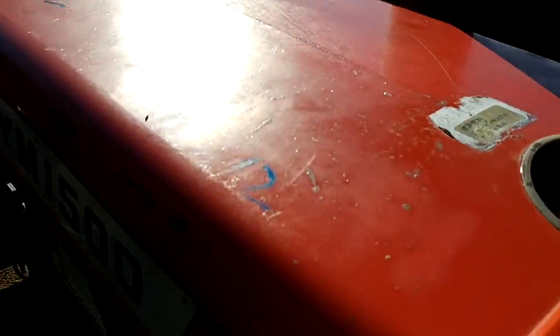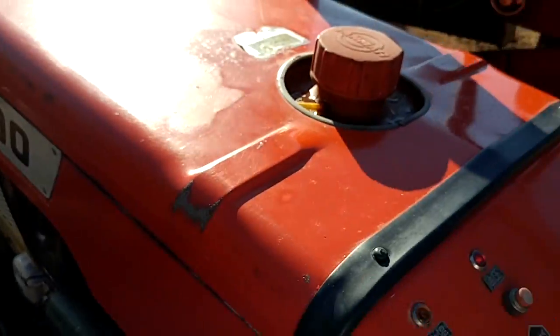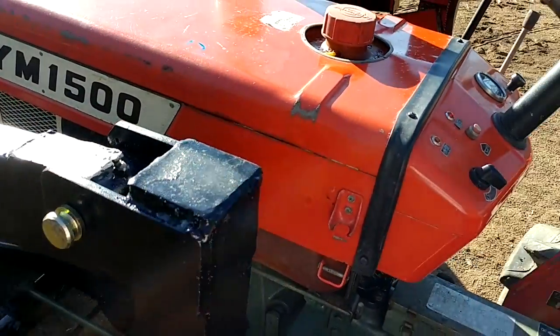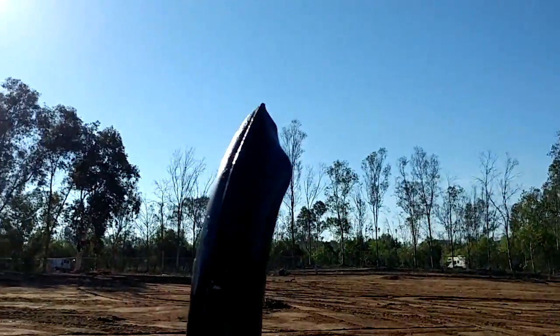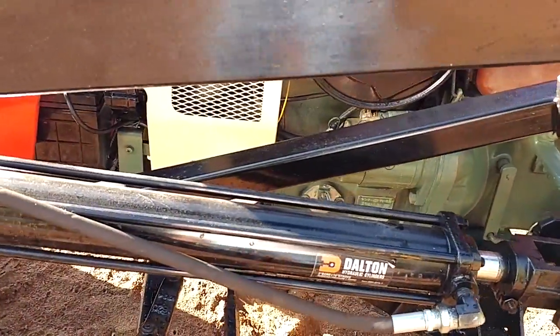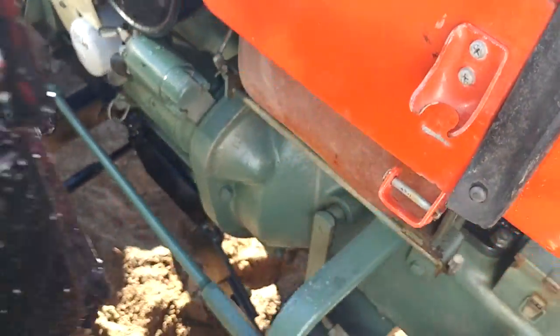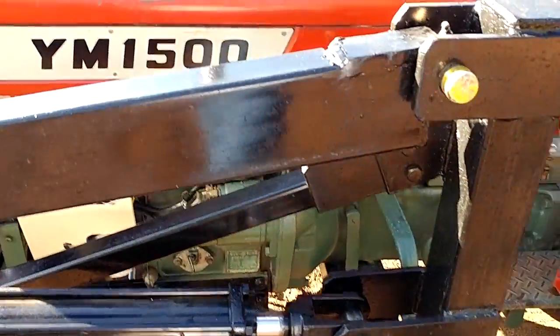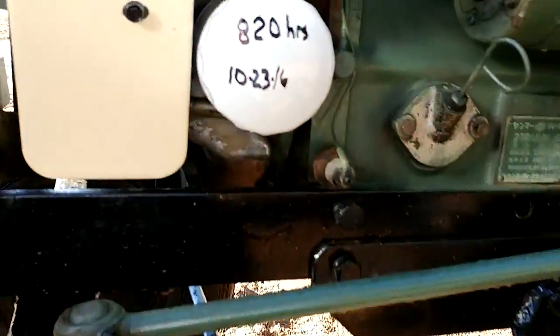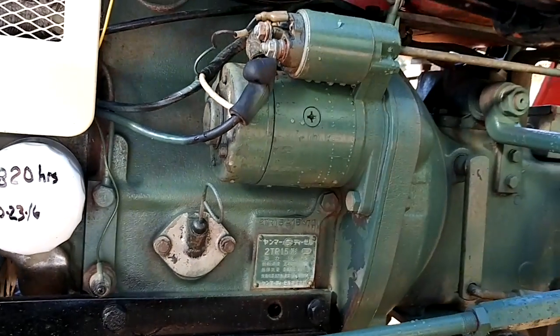Start it up. Sounds nice — no blow and smoke. It's been completely serviced. You can see the filter was just changed with the oil just a couple days ago. It's got 820 hours on it. Real nice shape.